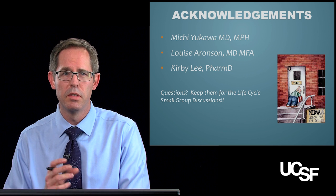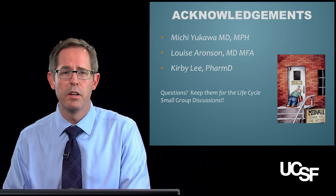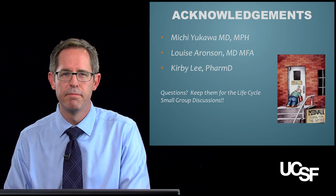Lastly, I really want to say thank you to Dr. Yukawa, Dr. Aronson, and Dr. Lee for all their help in this module. Thank you.